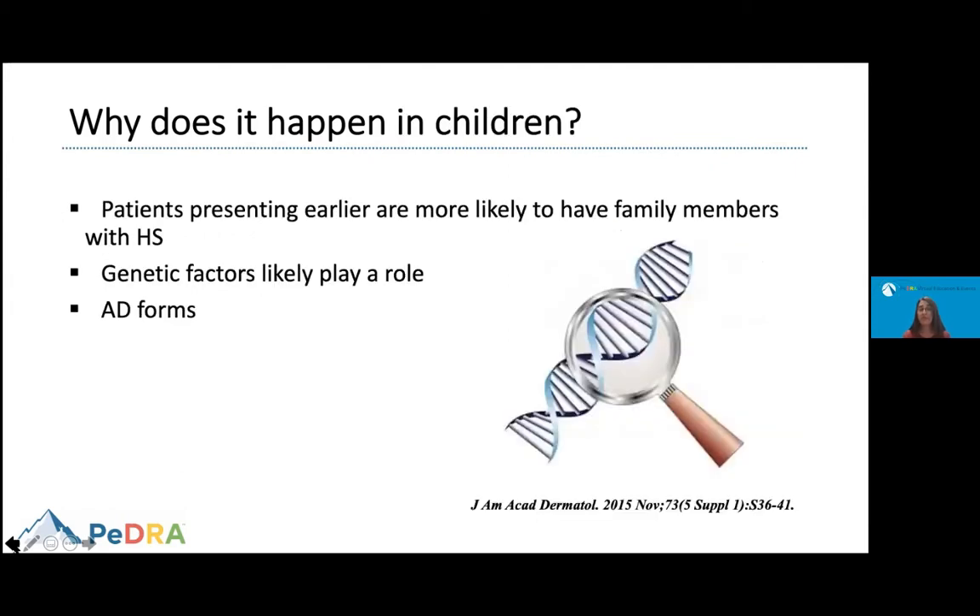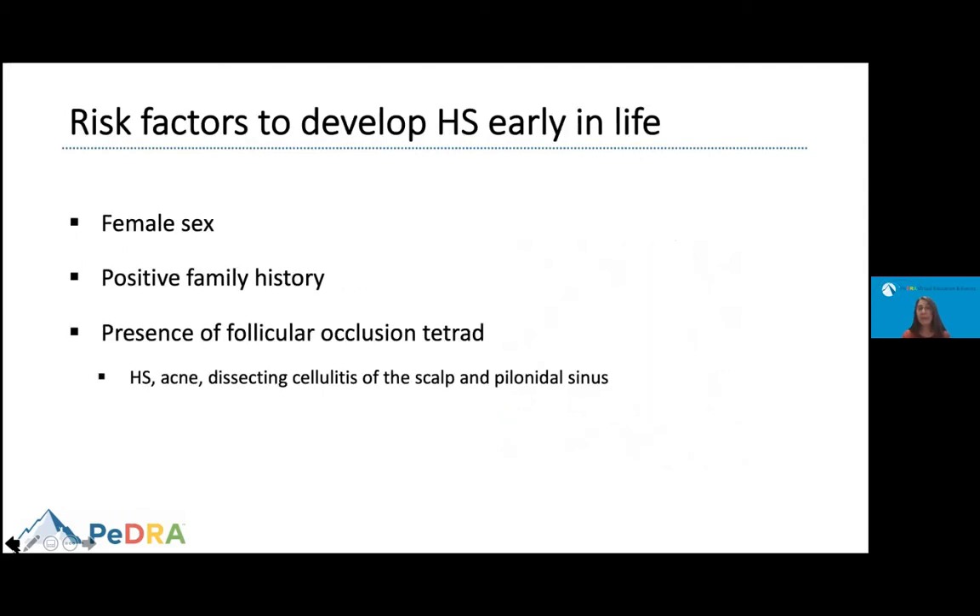Why does HS happen in children? Some patients present earlier, and these are patients who sometimes have a family history of HS in other family members. Genetic factors may play a role, and some forms of the disease have been reported to be inherited. Risk factors for developing HS early in life include being female, having a positive family history, and having acne, dissecting cellulitis of the scalp, or pilonidal sinuses.